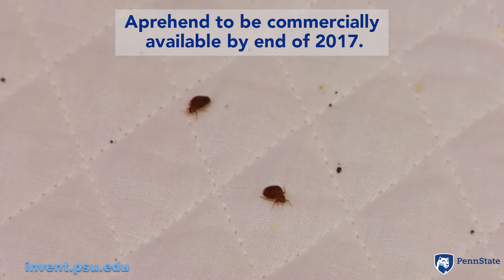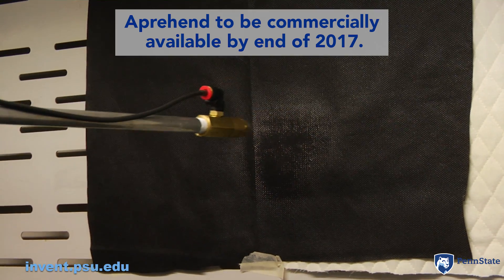Bringing a technology to commercialization is no simple thing, and this is where Penn State has really helped us in our mission to commercialize this product.